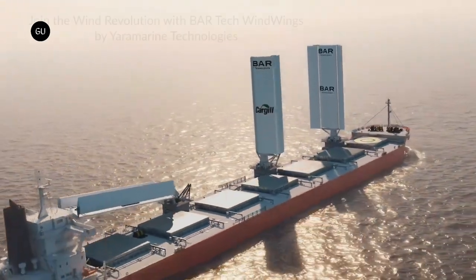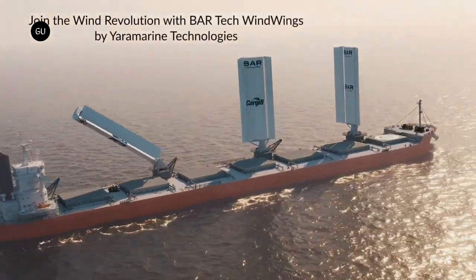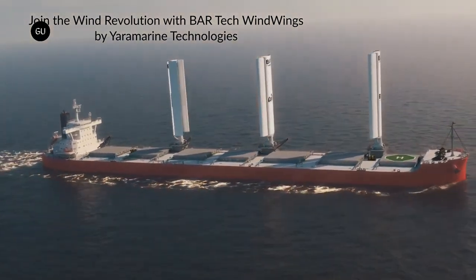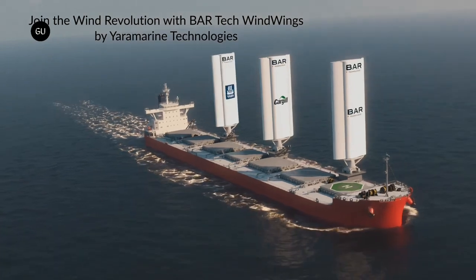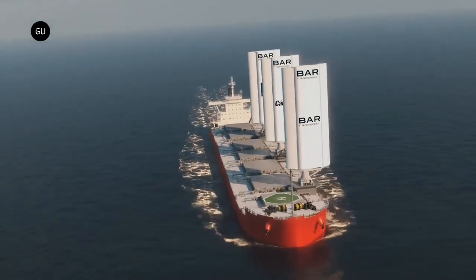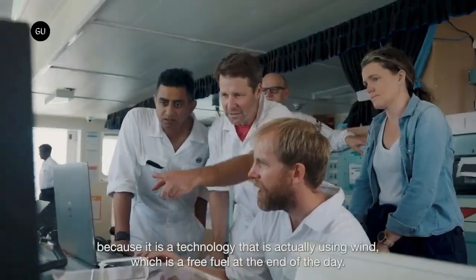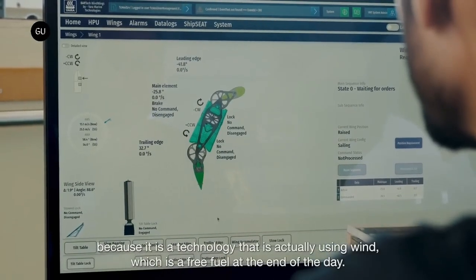BAR estimates that on an average global route, the technology can save 1.5 metric tons of oil-based fuel per wind wing per day. Cargill and BAR Technologies will closely monitor the wind wings' performance over the coming months to improve design, operation, and performance.